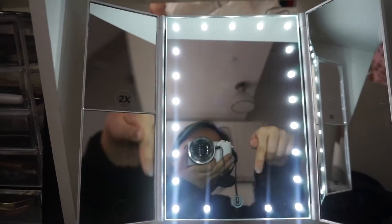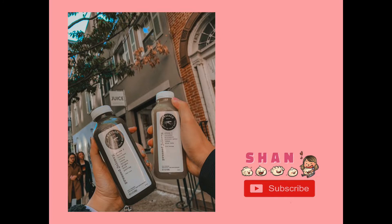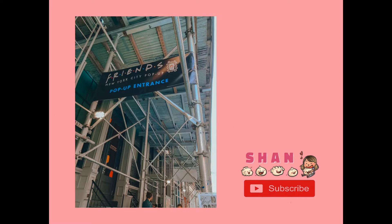I'll drop the link to this product down below — I really like it. Hello guys, we are back home! I took a lot of photos and stuff; if you follow me on Instagram you've probably seen it on my story. Pretty much we just walked around, chilled, shopped, and ate some food.